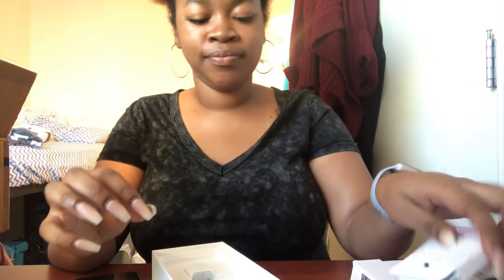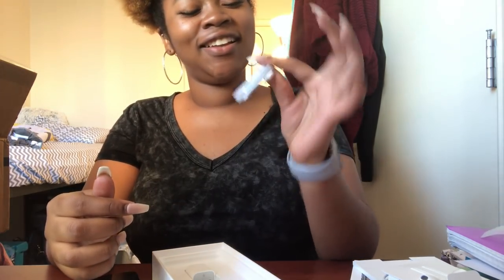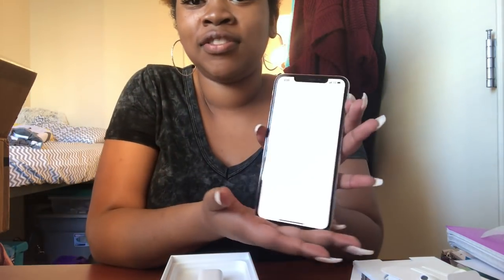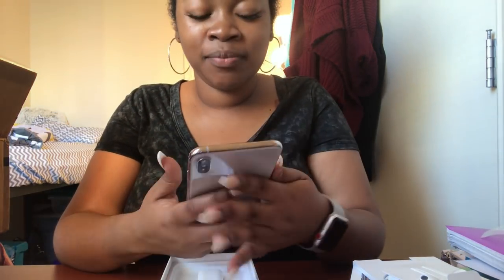The regular headphones — they could have put AirPods in here. Charger, of course. And our box. I'm going to put them in my EarPods case.